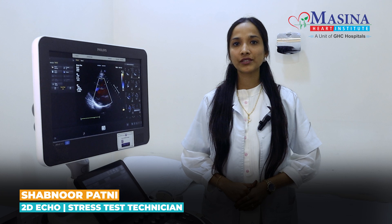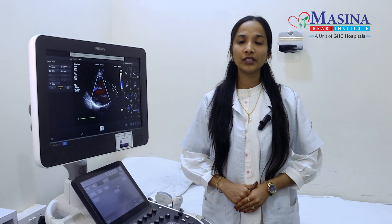Hello everyone, I am Mrs. Shoknur Patan, working at MHI as a 2-D echo and stress test technician. I am here to provide you brief information about 2-D echo and stress test.